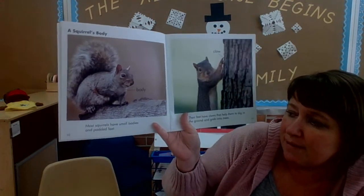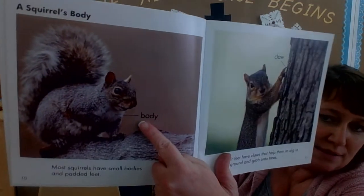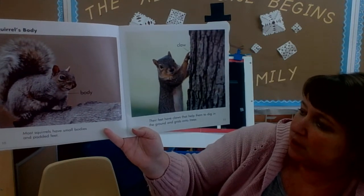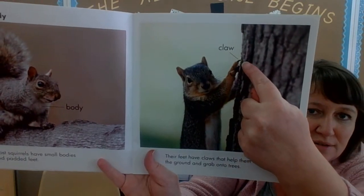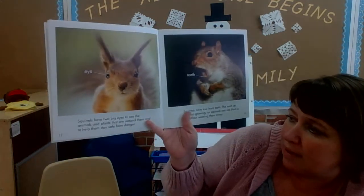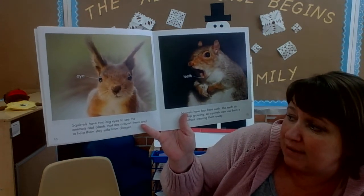Most squirrels have small bodies and padded feet. Their feet have claws that help them dig into the ground and grab onto trees. Squirrels have two big eyes to see the animals and plants that are around them and to help them stay safe from danger.